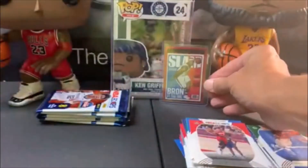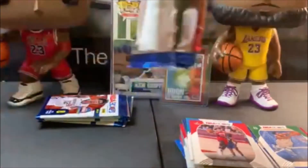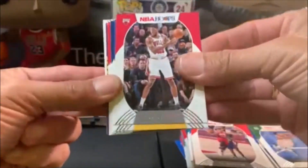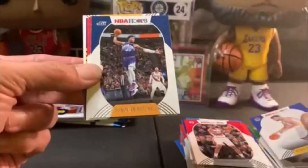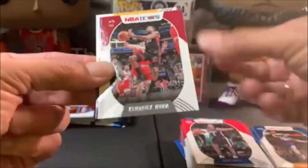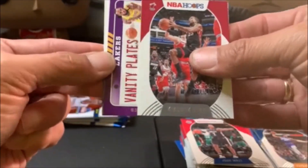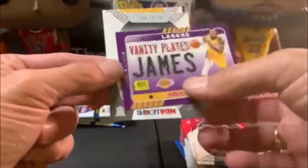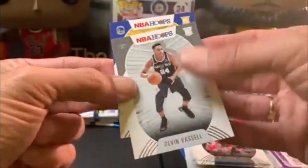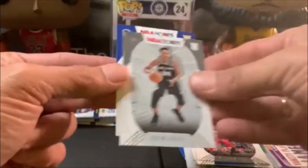Not bad — we'll set him up there with Griffey for right now. That makes the box worthwhile — that's a cool card. Trae Young, Klay Thompson, Donovan Mitchell, John Wall, Kendrick Nunn. Oh, we got another LeBron — Vanity Plates, LeBron James. Then our two rookies: Mannion and Vassell.